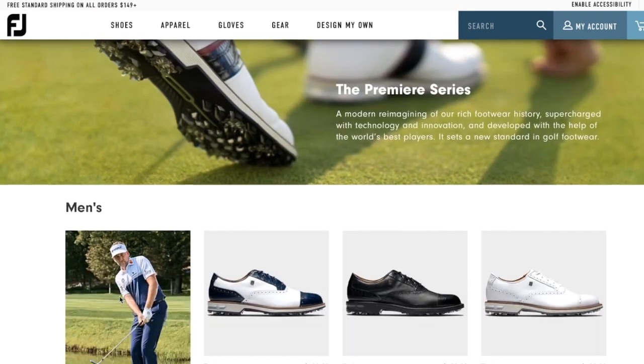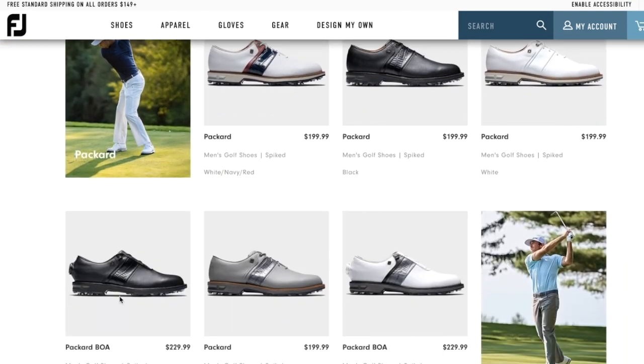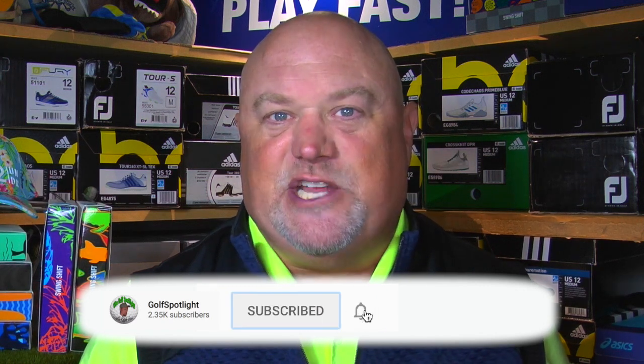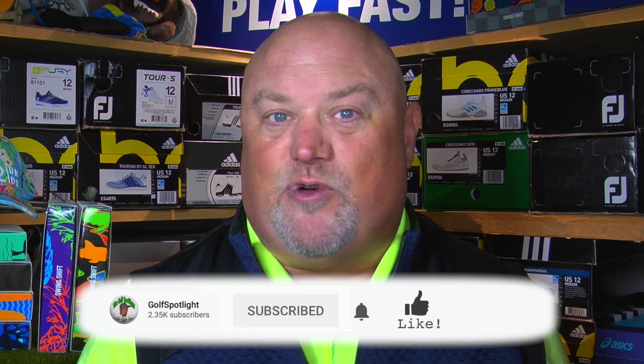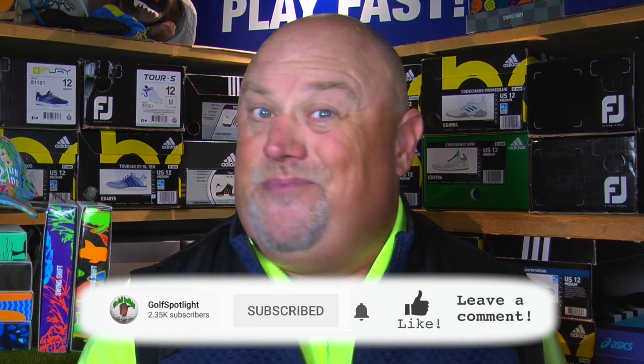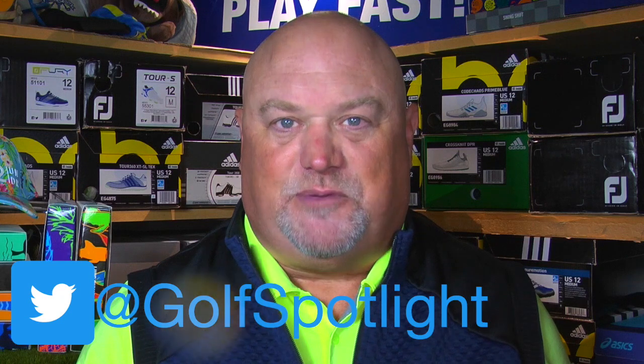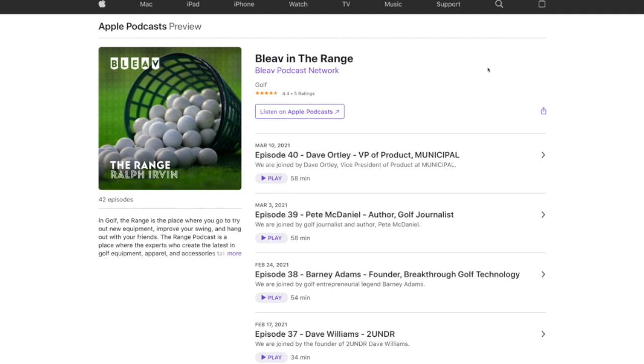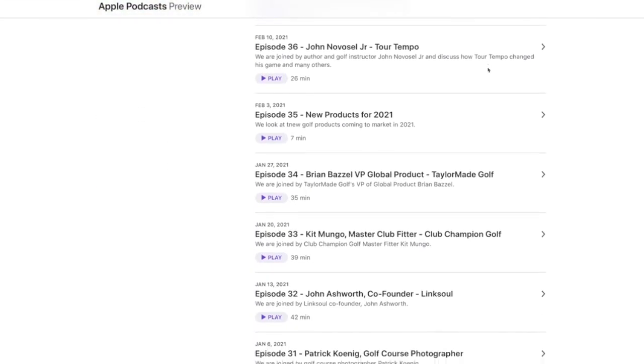If people want to learn more about the Premiere collection or anything from FootJoy, they should go to footjoy.com. We want to thank Keith Duffy for joining us here on the Golf Spotlight. Please click the subscribe button and turn on notifications. Follow us on Twitter at Golf Spotlight and Instagram at The Golf Spotlight, and listen to The Range podcast. Thank you for joining us as we continue to give you the information you need for your next golf purchase.